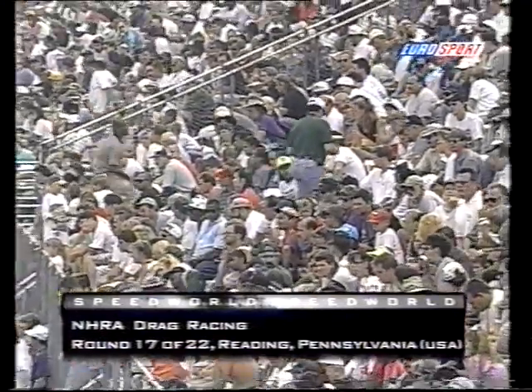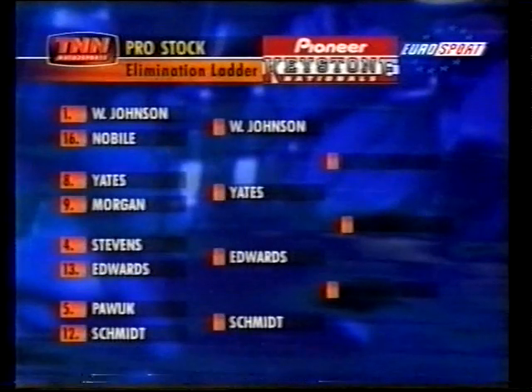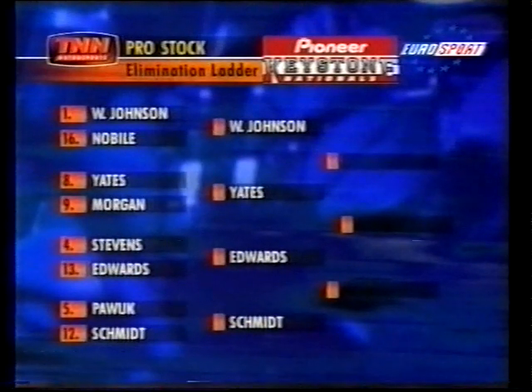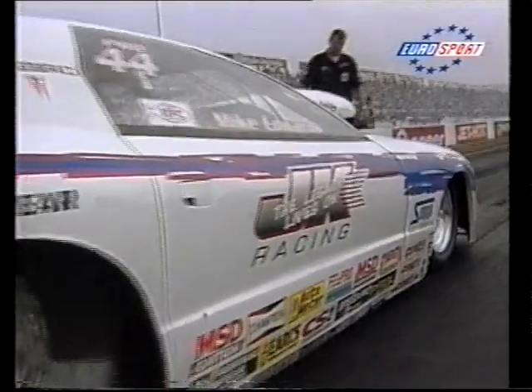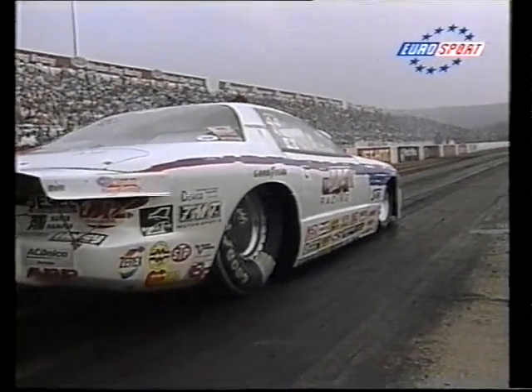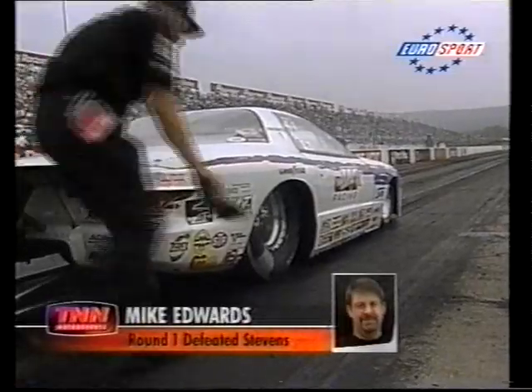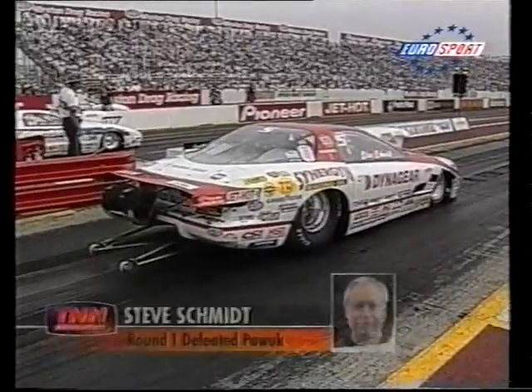Welcome back to Speedworld, welcome back to NHRA Drag Racing from Reading, Pennsylvania in the USA. Round 17 of 22, the Pioneer Electronics Keystone Nationals. We're starting with Pro Stock: 500 cubic inch, 585 pound, '91 or later two-door coupes. They have to run on carburetors and regular fuel, producing about 900 brake horsepower. Mike Edwards in the Pontiac Firebird is lining up alongside Steve Schmidt.